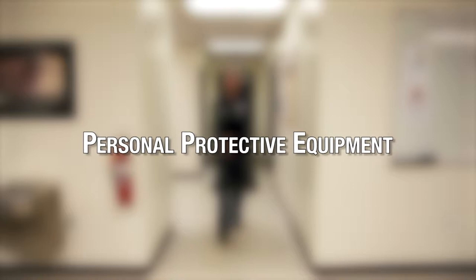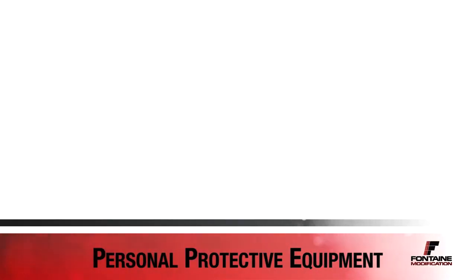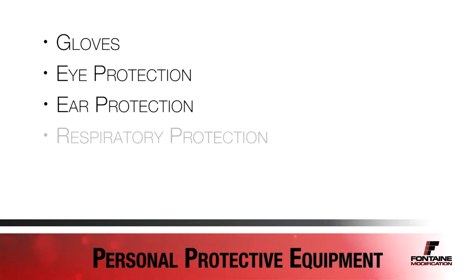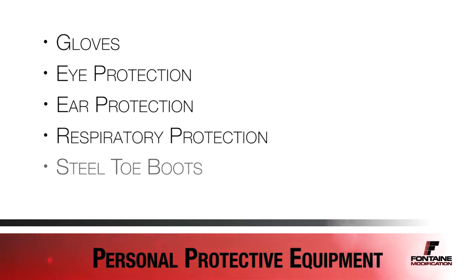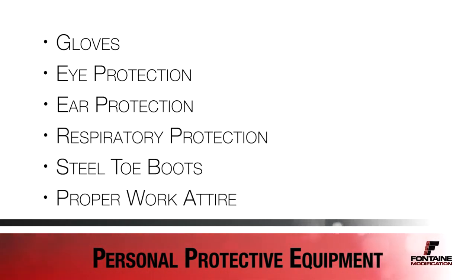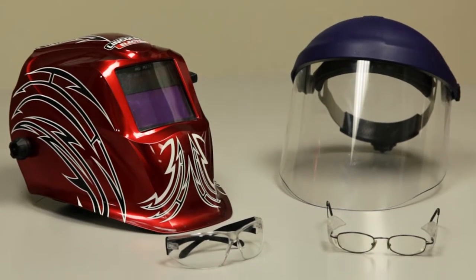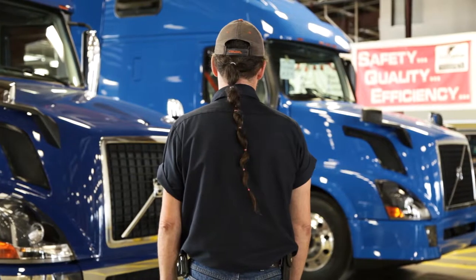You should always keep safety in mind and use the proper protective equipment. This section will cover the topics of gloves, eye protection, ear protection, respiratory protection, steel-toe boots, and proper work attire. In general, tinted glasses and loose clothing, hair, or jewelry are prohibited anywhere in the shop.